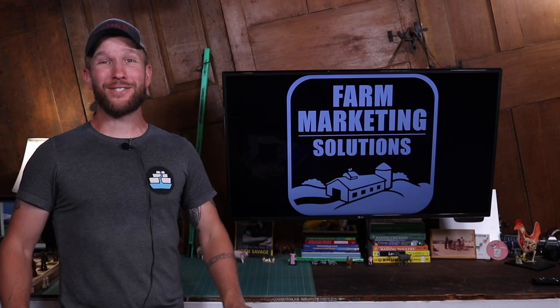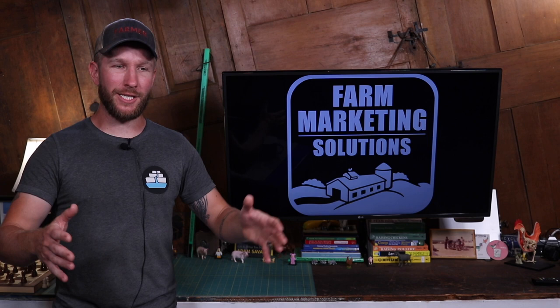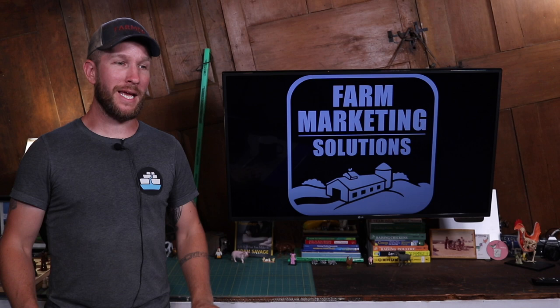Hey there, I'm John Soskovich. Welcome to Farm Marketing Solutions. We are going to talk today about my ducks from 200 feet in the air. We're going to go up in the sky, look down at how I'm managing them, talk about how that incorporates into my farm and brewery marketing, my business marketing, and what my future plans are for the ducks. All in this video. Let's get started.